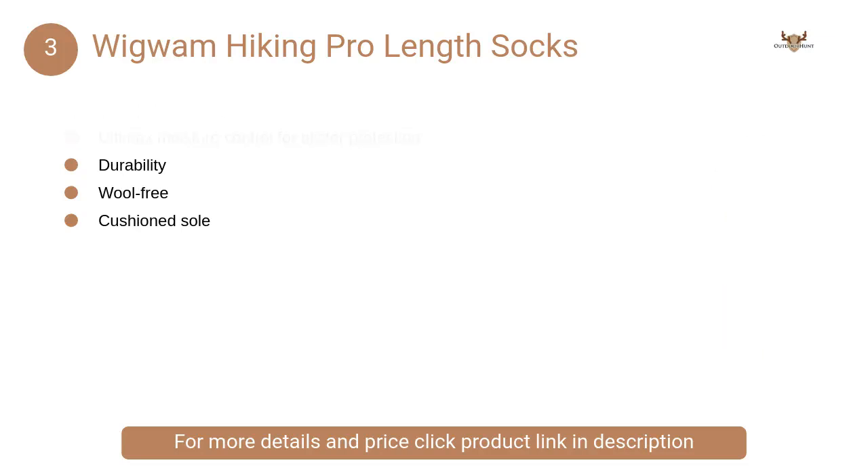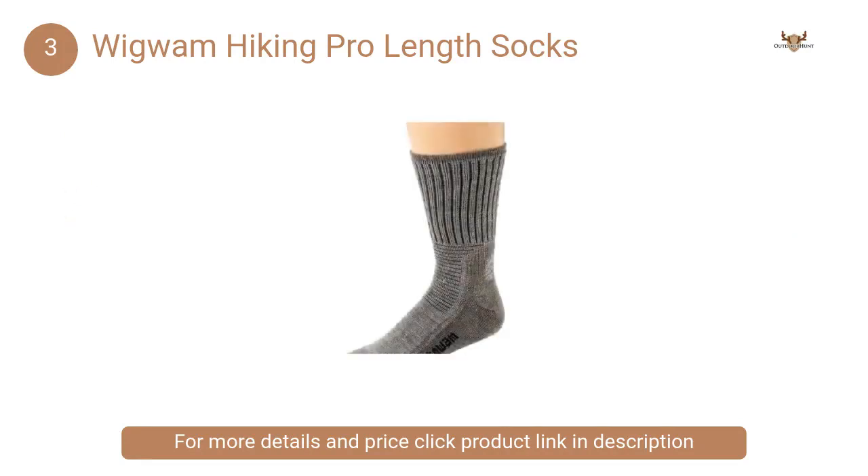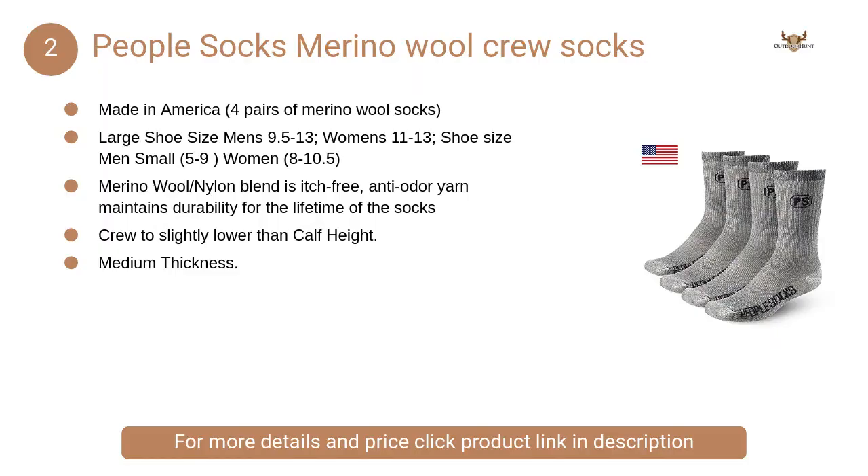At number three, Wigwam Hiking Pro Length Socks. Its ultra smooth toe closure and dense terry loop footbed provide all-day comfort, along with an abrasion resistant Achilles cradle.